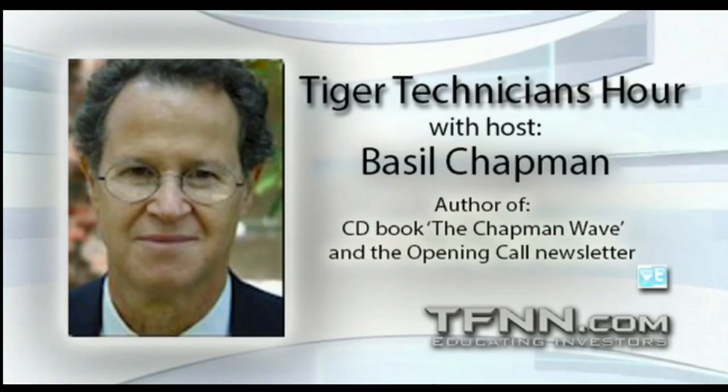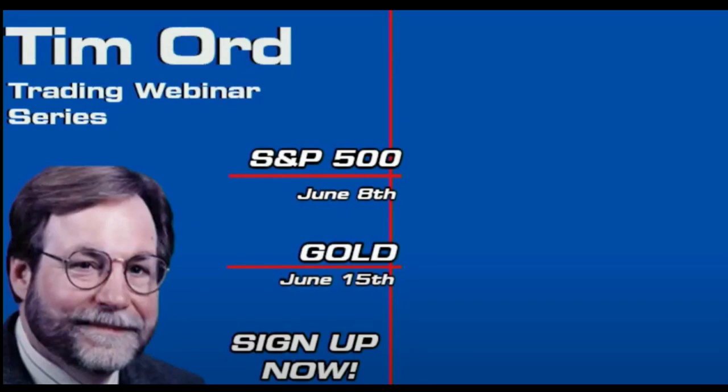We have exciting news, Tigers. This June, Tim Ord of the Ord Oracle will be hosting two webinars providing insight into his renowned market timing methodologies. On June 8th, Tim will delve into the S&P 500, teaching sentiment indicators, identifying market bottoms and divergence, and so much more. On June 15th, Tim pivots to the gold market, taking a look at cycle analysis, ratio studies, advance-decline indicators, and other important tools for analyzing this sector. Sign up today on TFNN.com.